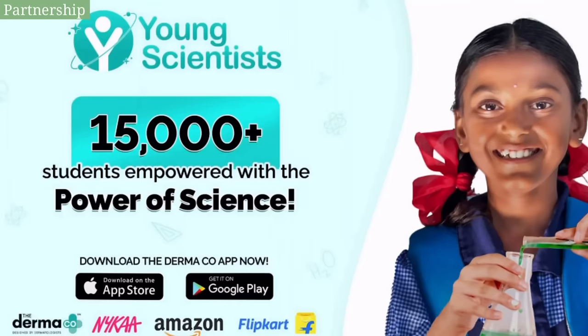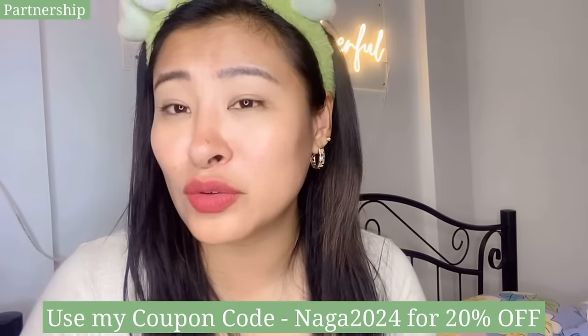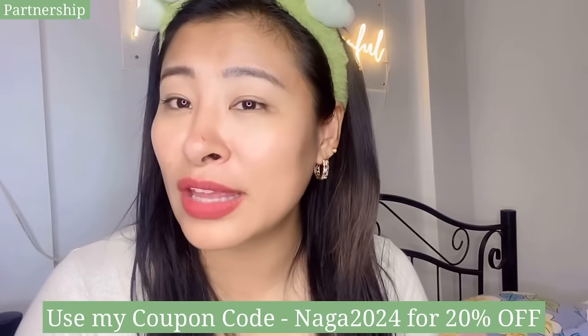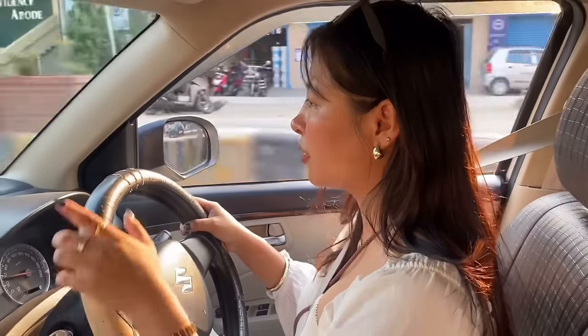It is also infused with oxalens, which is an advanced botanical extract that helps the skin breathe by providing the oxygen it needs. One amazing thing is that Dermacose has empowered 15,000 plus students this year with their Young Scientist Initiative. Every time you buy from them, Dermacose will link your order to a child that they help educate along with Bumi. All products by Dermacose are fragrance-free. Check the links in my description and use my coupon code NAGA2024 for 20% off. You can check them out on Amazon, Naika, Flipkart, and the Dermacose website.